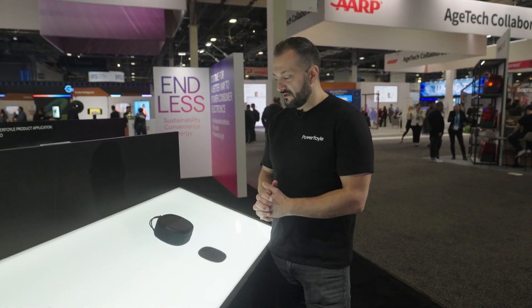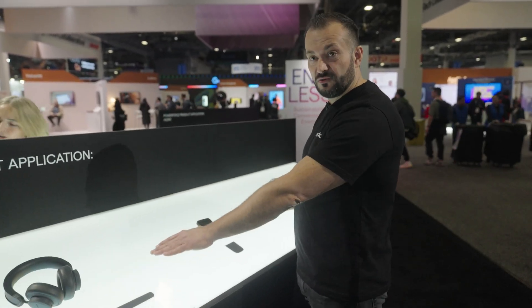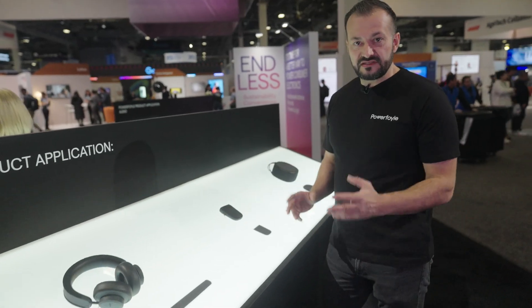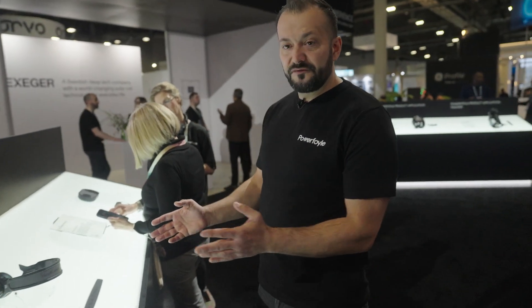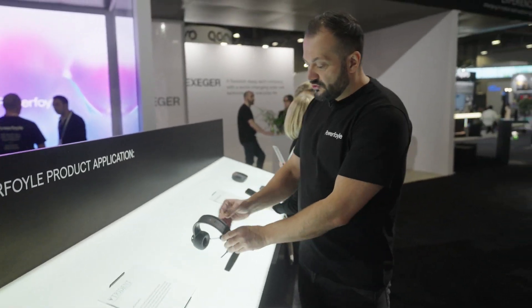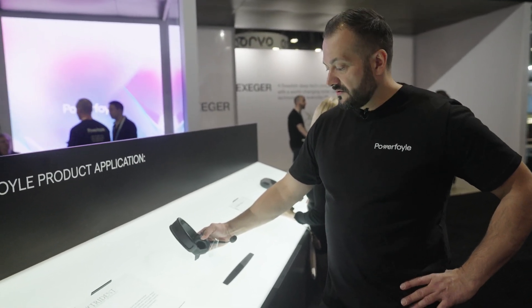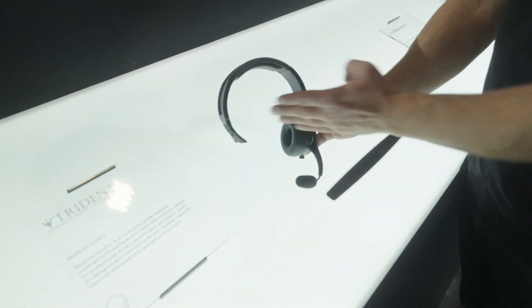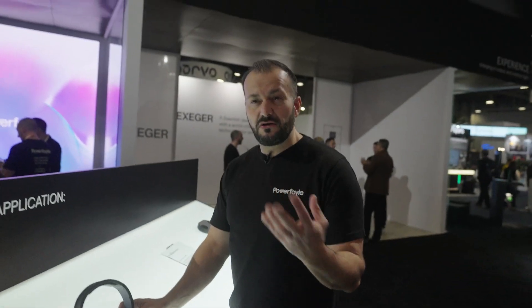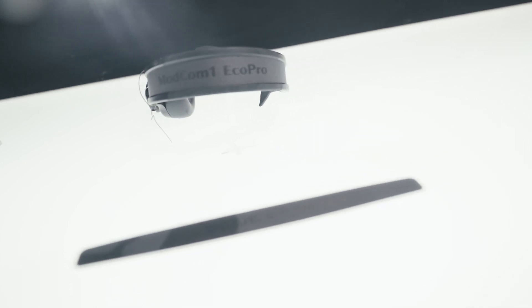It's a good example of what you can do with PowerFoil. Urbanista just announced this week that they are launching updated versions of these two headphones with a smaller solar cell but still the same performance. Here we also see one of the first products that we launched — a truck driver headset from an American company called Trident. When a truck driver is driving, by law one ear is covered and the other is free so that you can hear traffic. But there is a lot of light in the truck, so we capture this light and offer eternal battery life for this headset.